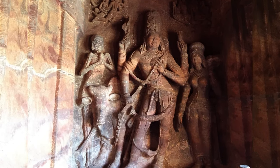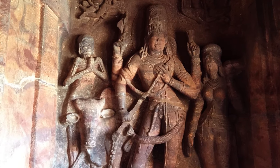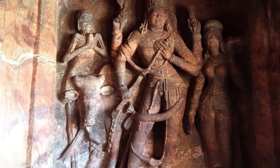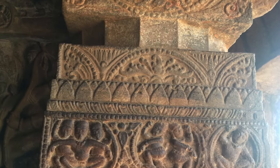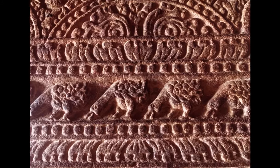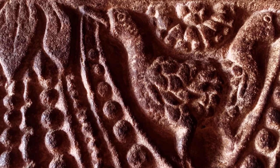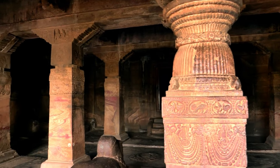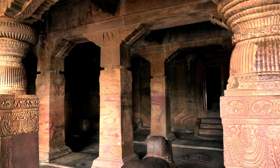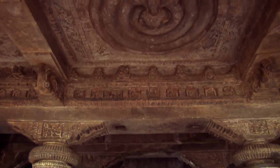Inside the veranda is an androgynous Ardhanarishvara — Shiva fused with Parvati. Carved pillars separate the main hall, another common feature of the caves. The Chalukyas cut rock like titans but finished it like jewelers. Inside the mantap sits Nandi facing the inner sanctum, and the central roof panel depicts a projecting Nagraj.